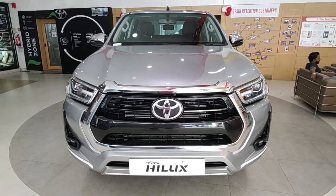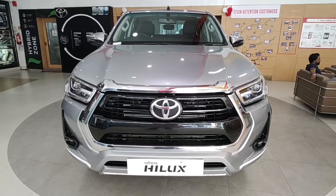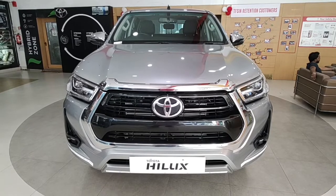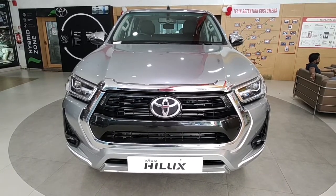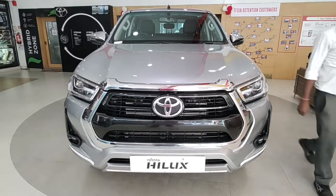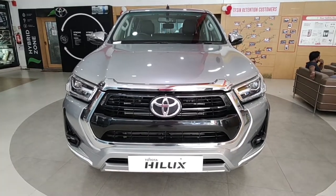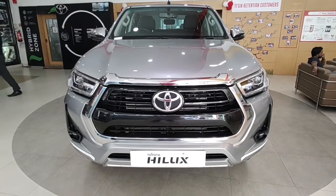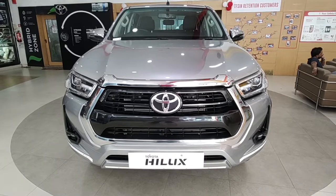4x4 is standard across all options, which is very nice and essentially required for a pickup truck — you need that grunt and power from a car of this personality. The one we have today is the topmost in the lineup: the High 2.8-litre diesel automatic 4x4.